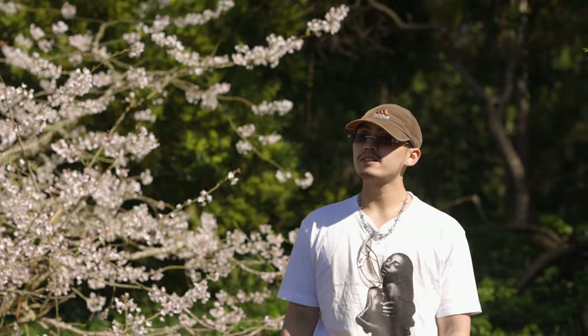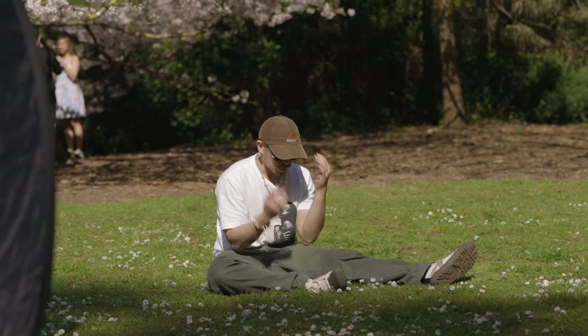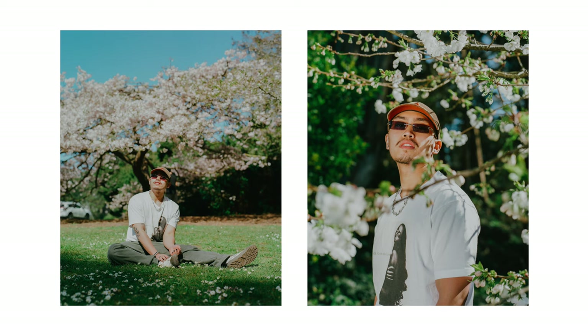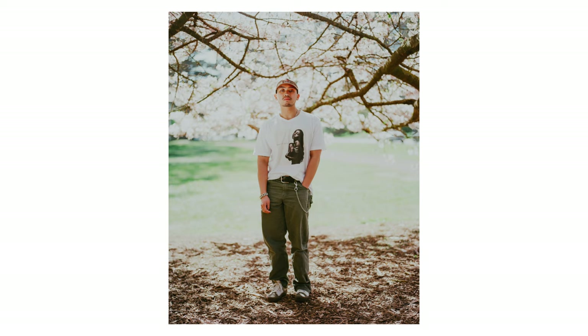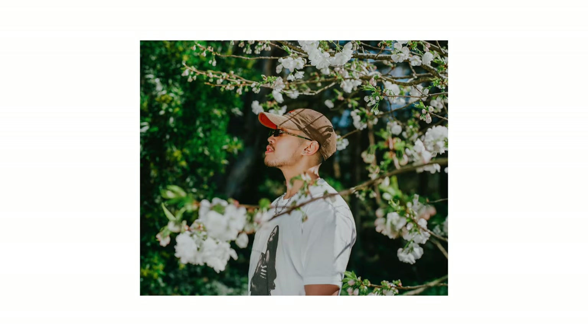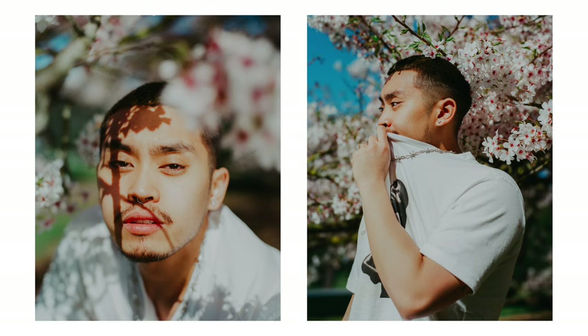For the second location, we went to a cherry blossom tree near the Richmond district of San Francisco, still in Golden Gate Park. The outfit changed to a more relaxed, casual one — an Adidas baseball cap, a white tee, and corduroy pants — which matched the more relaxed tone of the location. This is where the reflector really shined, because tall trees around us had the sun casting long shadows across Paolo's face. Having Sergio hold the reflector in the right position made a real difference. It was also cool to have the contrast of the peaceful cherry blossom scene with Paolo's grungier look.